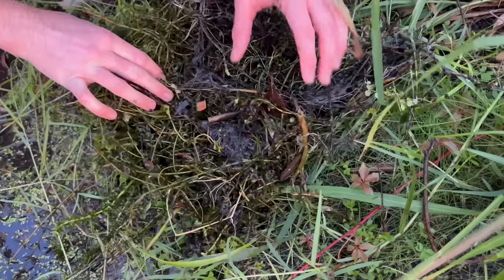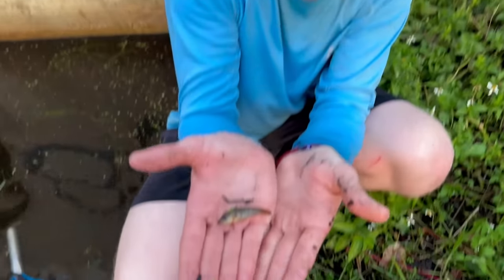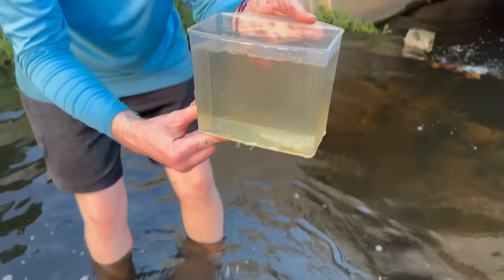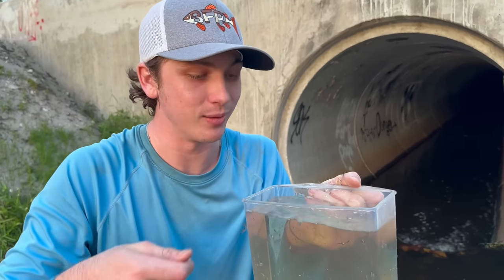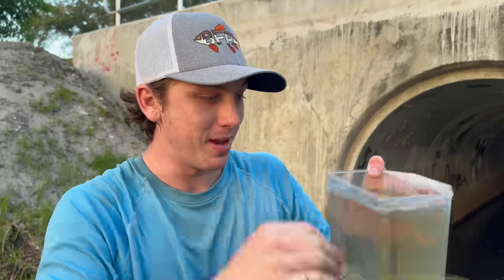We got something right away. Let's dump it out — I saw something moving around. Look at that first catch of the day. It's a freaking goby! There's a lot of gobies in here. I still don't know exactly what species it is, but it's definitely some species of goby. We caught hundreds last time, and it looks like we're going to catch a lot this video too. Today we brought this little container so we can place all our catches in here to get a better look at them. That is so cool — a little goby. If you guys know the exact species, let me know in the comments.